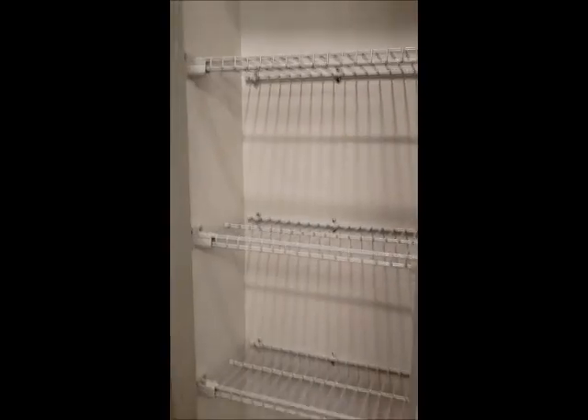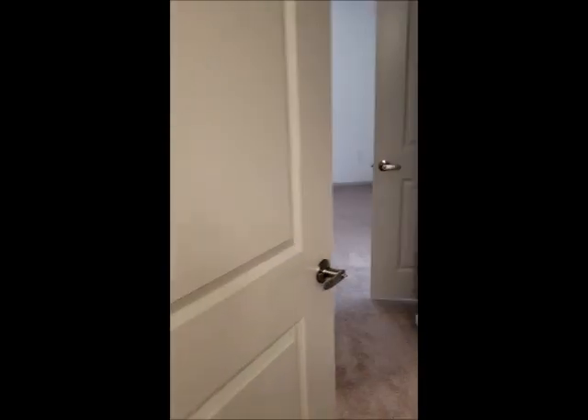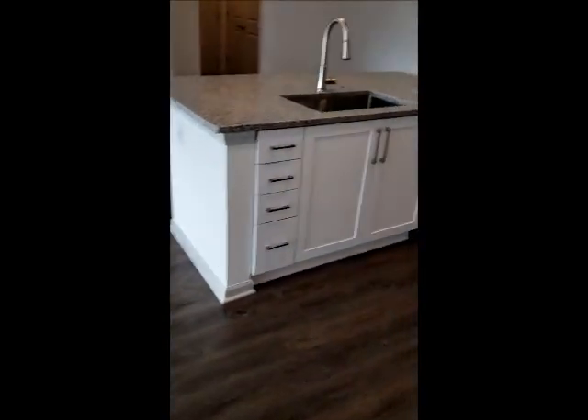You also get this nice little linen closet so you can put all your towels and all your goodies in there. Your master closet is right by your bathroom, which is also a walk-in, with plenty of shelving and plenty of space. Every bedroom comes with carpet and your living spaces and kitchens come with the vinyl plank flooring.